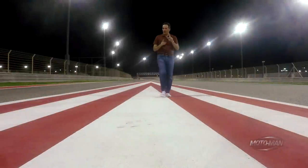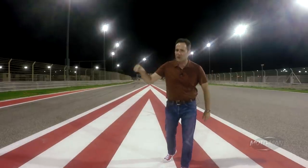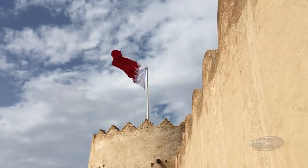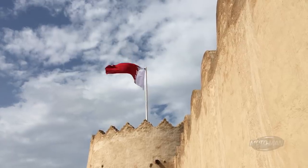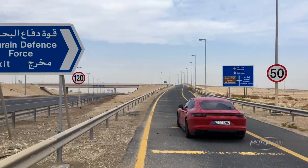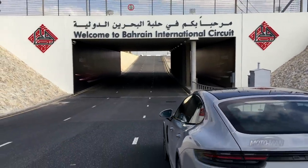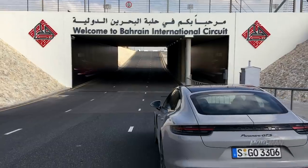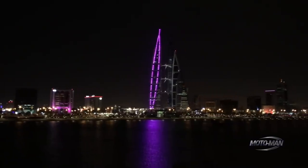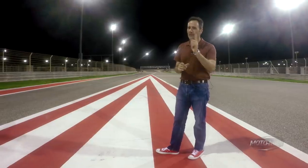I don't normally kick off tech reviews like this, but I'm going to give you a glimpse of what's coming in the full first drive review of the car we're about to do a deep tech dive on. We're not just coming to a far-off land to drive a cool car — we're going to drive it on an F1 track. So we need to understand what is so worthy to fly all the way to Bahrain to drive something that has almost 500 horsepower. With that, let's start the tech review.